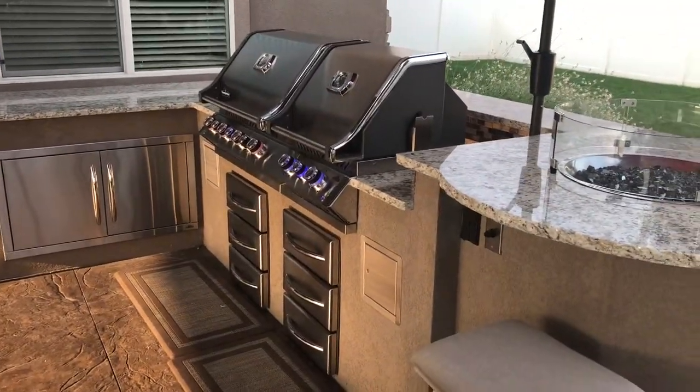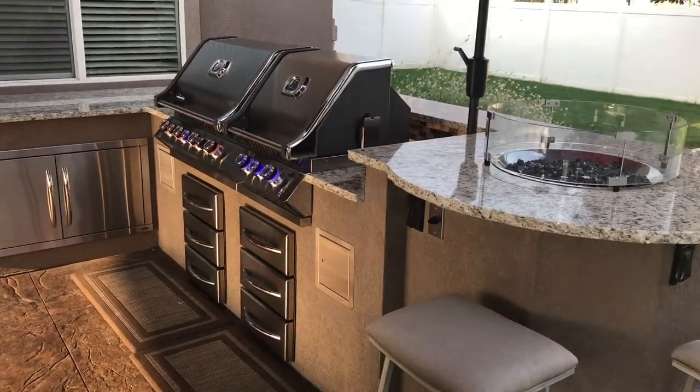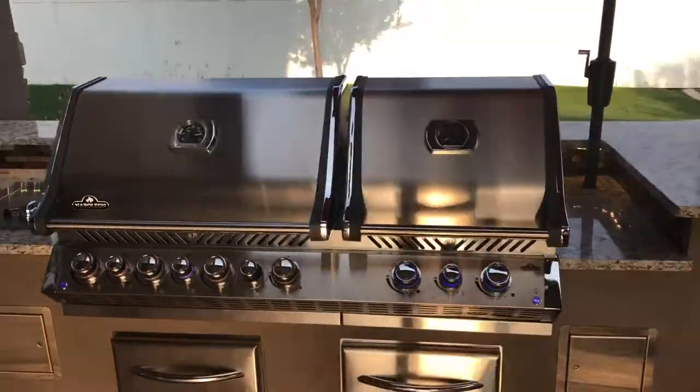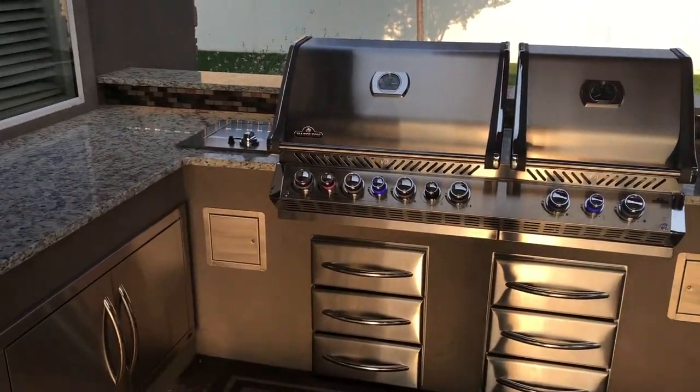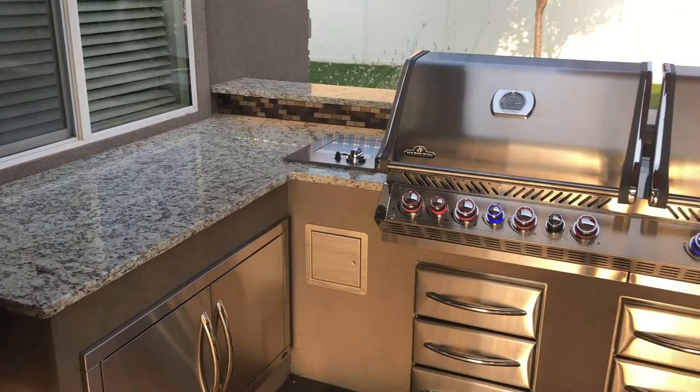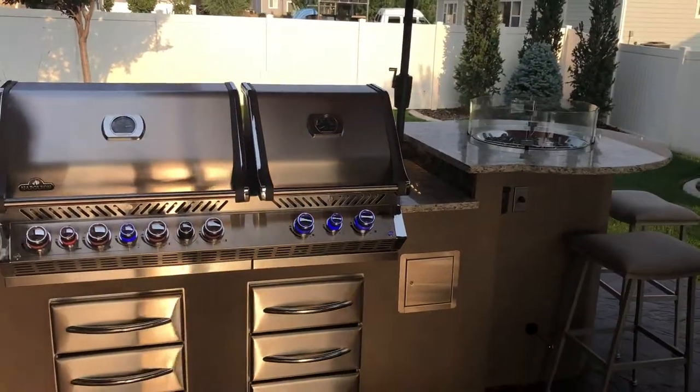Metal studs and cement board — we provide all of that. We provide all of the mechanical, the electrical, your gas line, and everything would be built by us. We refer out the stonework or any finished work to reputable contractors. So here's our barbecue island.